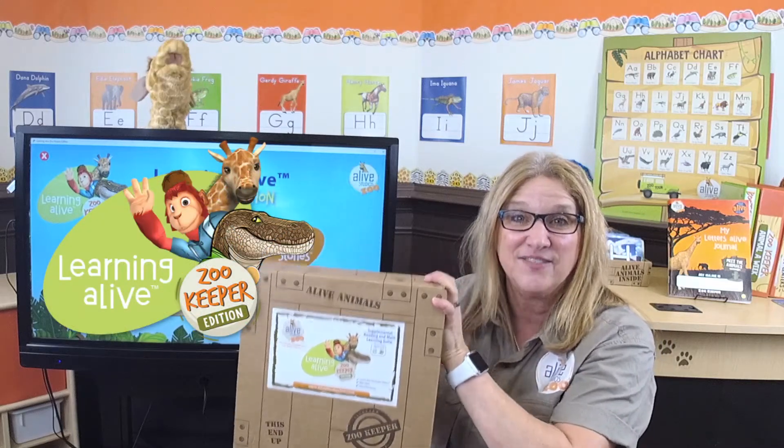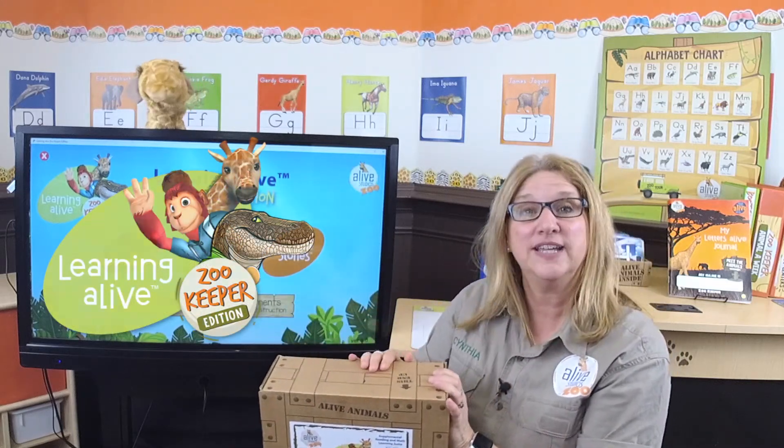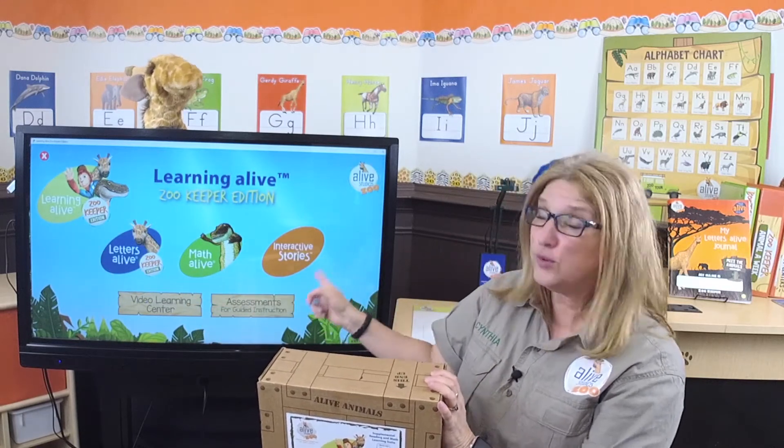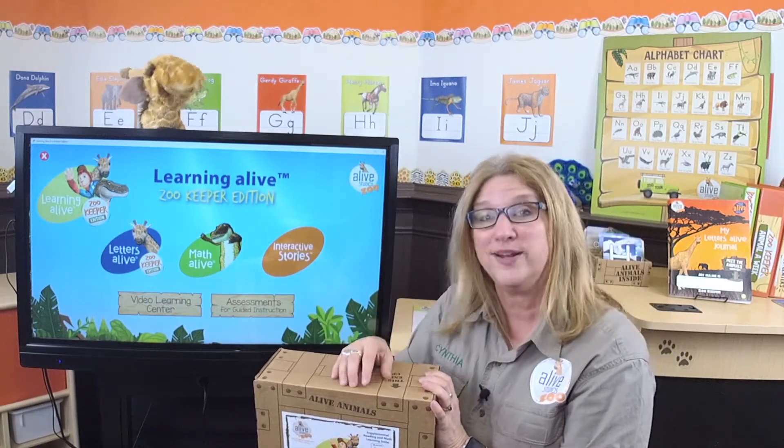It's Learning Alive. Learning Alive is a bundled kit that includes Letters Alive, Math Alive, and three interactive stories as a bonus.